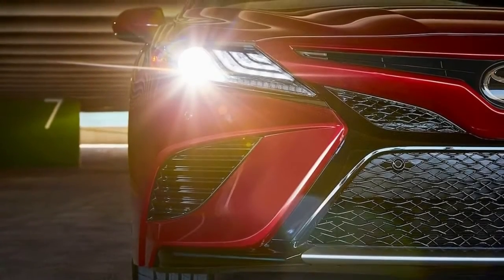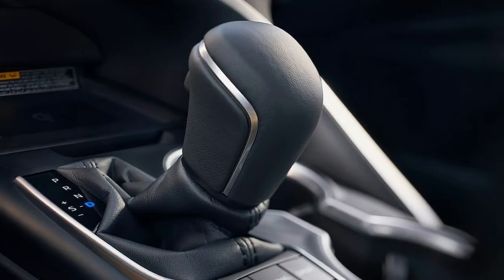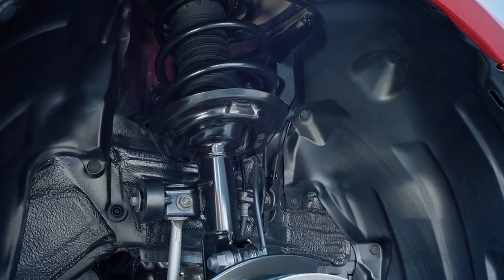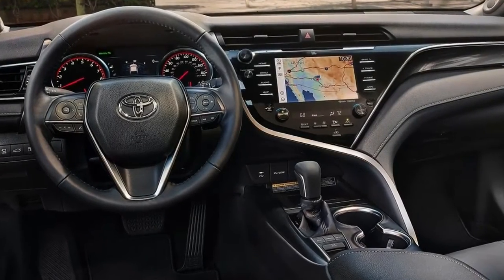2015 Toyota Camry first drive. Every car has its definitive year, whether it be the Chevrolet Corvette, the Ford Mustang, or yes, even the ubiquitous Toyota Camry — 10.2 million of which have been sold since 1983.